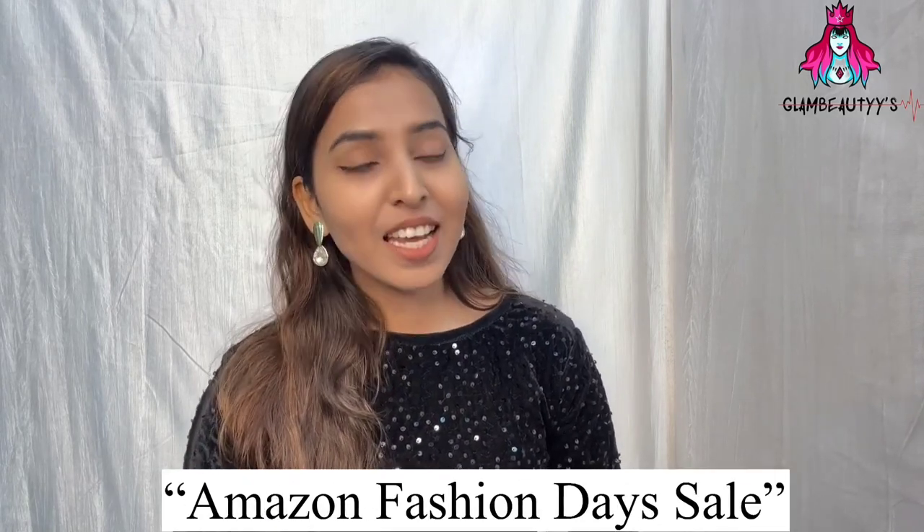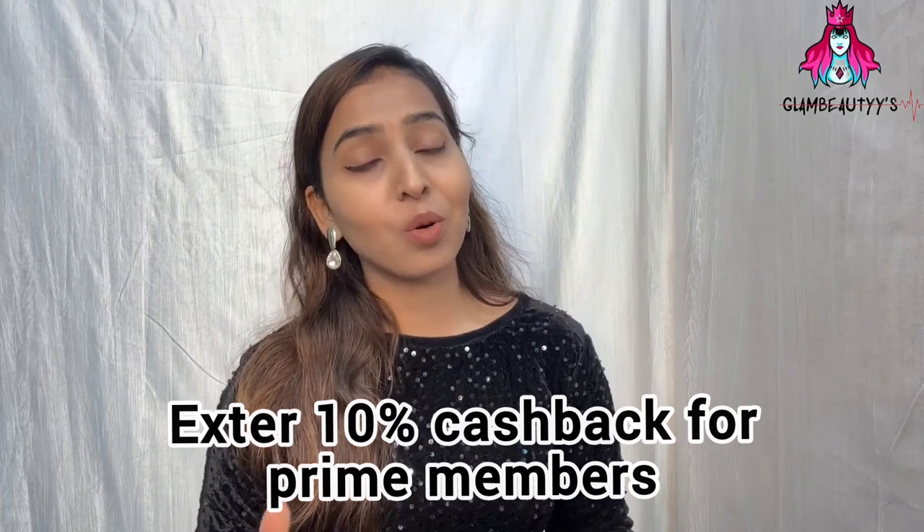I am going to take a look at winter collections, which is for the weather which is not too cold. Before I start, I will tell you that Amazon's great mega fashion days will have 70% off and more than 10% extra cashback for prime customers.